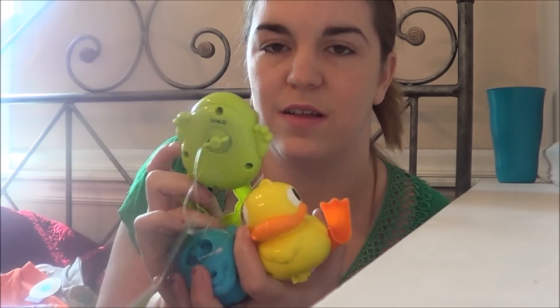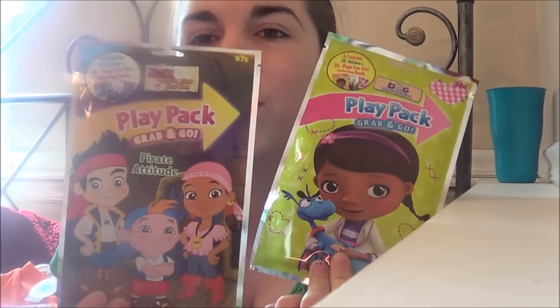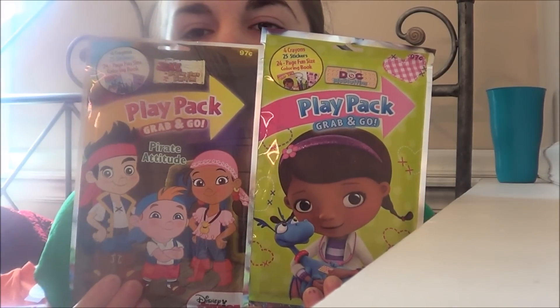All of the kids got one of these wind-up toys — you can put them in the water and they move. Frog and whale for the boys, and Evelyn got the ducks; she's always liked ducks. I also got play packs — they have stickers, a little coloring book, and some crayons — just mini coloring books for my two bigger kids.